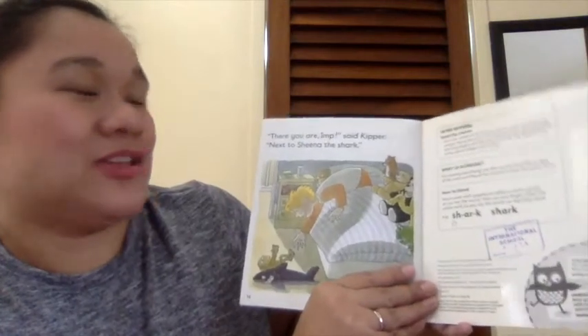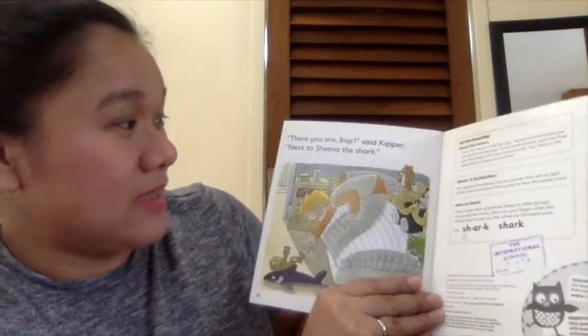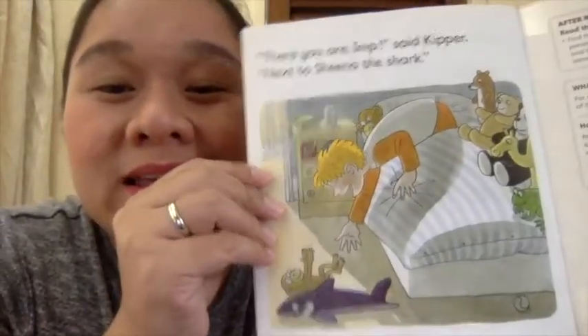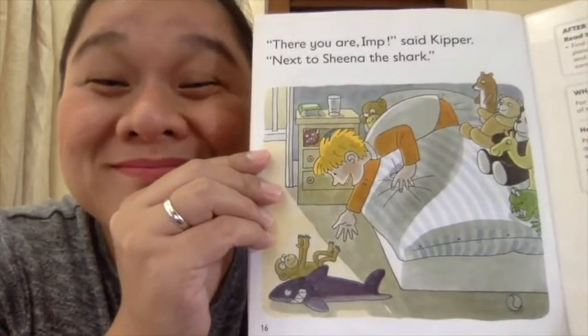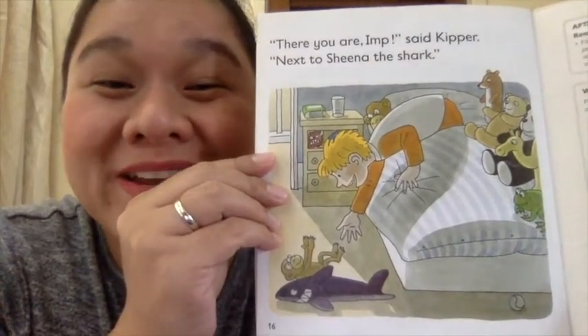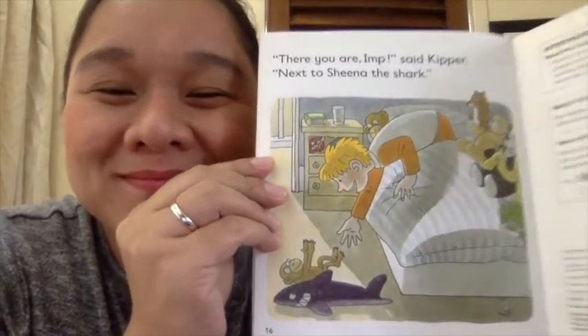'There you are, Imp!' said Kipper — not next to Sheena the Shark — and they are back in the room. Yes, it's all a dream! I hope you enjoyed our story. The end.